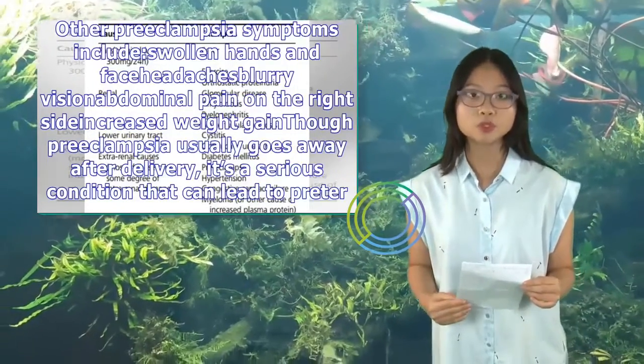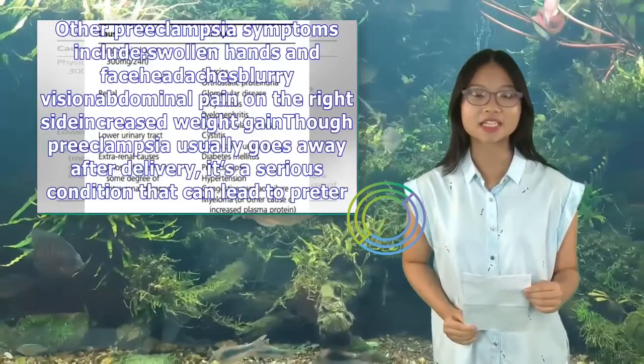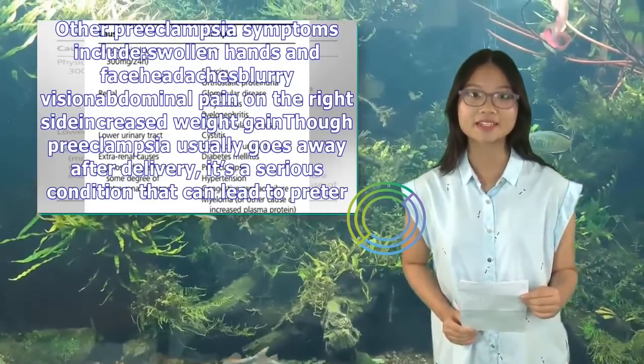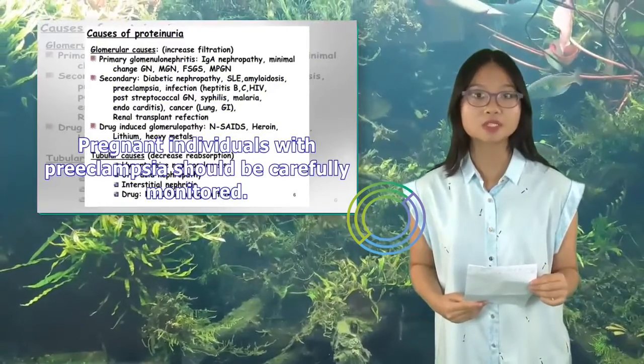Other preeclampsia symptoms include swollen hands and face, headaches, blurry vision, abdominal pain on the right side, and increased weight gain. Though preeclampsia usually goes away after delivery, it's a serious condition that can lead to preterm birth. Pregnant individuals with preeclampsia should be carefully monitored.